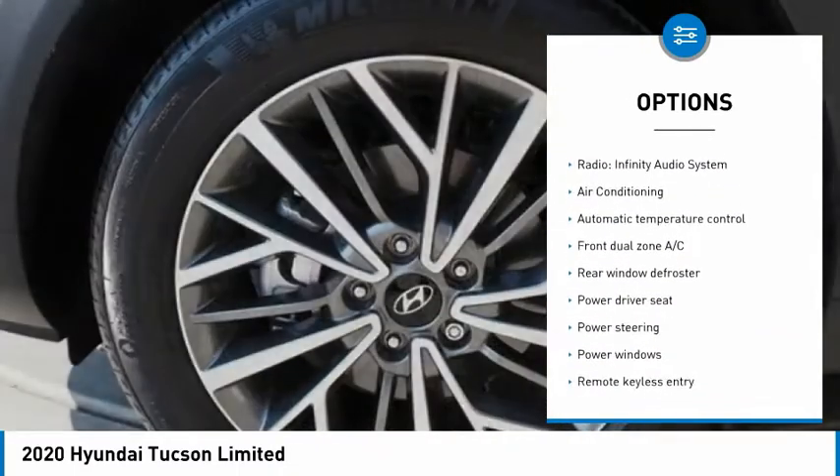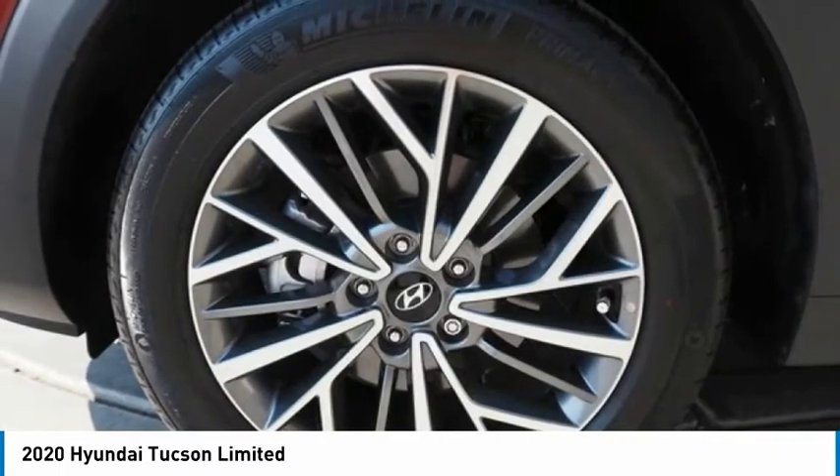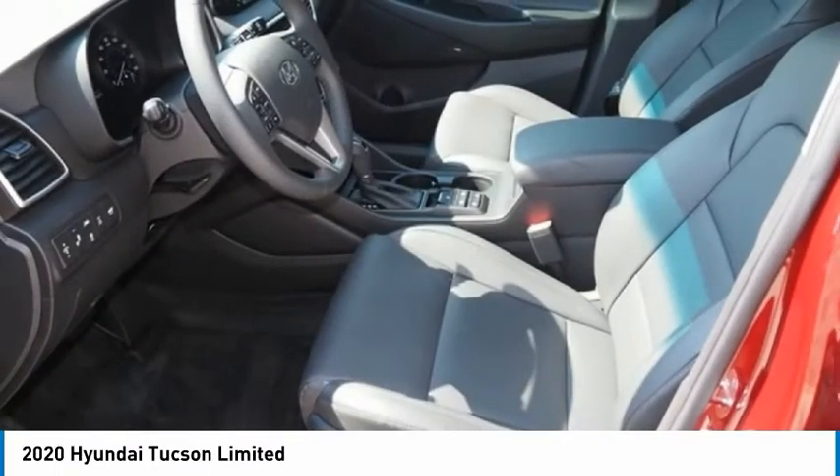Fog lights, speed control, four-wheel disc brakes, rear window defroster, rear window wiper.